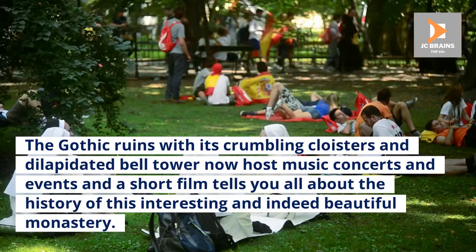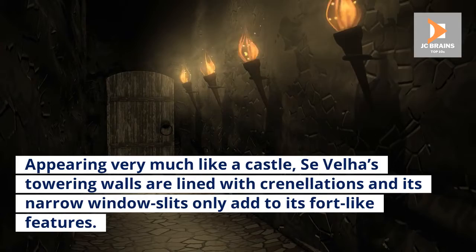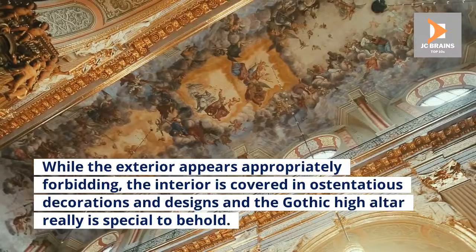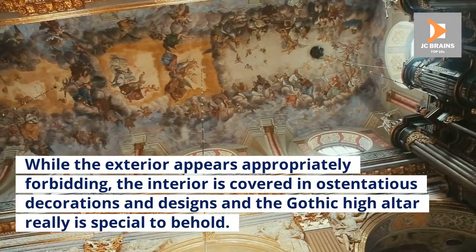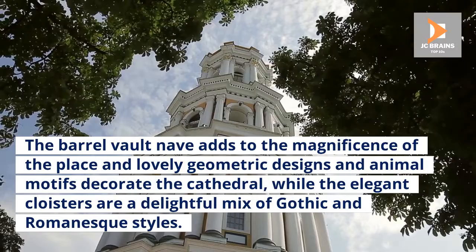Number 4: Sevella, Old Cathedral. Appearing very much like a castle, Sevella's towering walls are lined with crenellations and its narrow window slits only add to its fort-like features. While the exterior appears appropriately forbidding, the interior is covered in ostentatious decorations and designs, and the Gothic high altar really is special to behold. The barrel vault nave adds to the magnificence of the place, and lovely geometric designs and animal motifs decorate the cathedral, while the elegant cloisters are a delightful mix of Gothic and Romanesque styles.